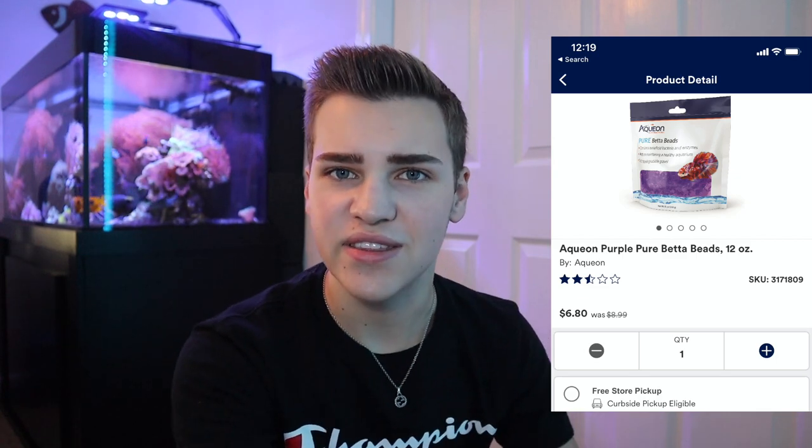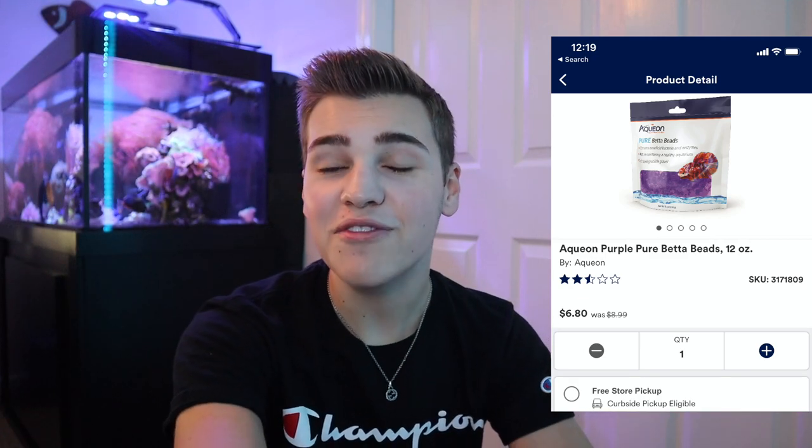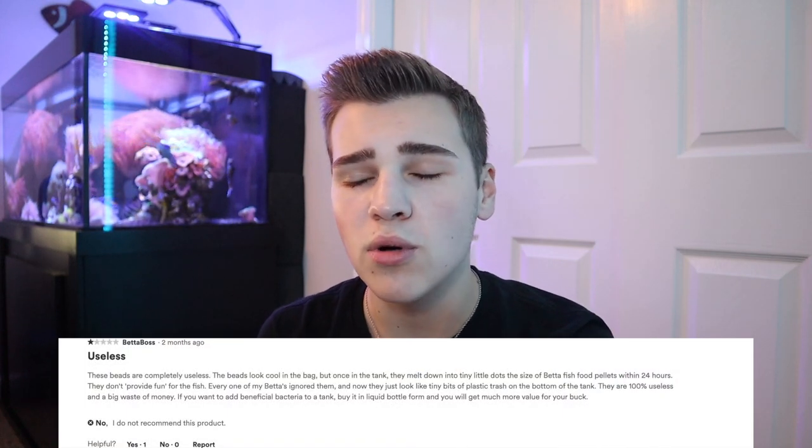Next up is a product by Aquion called Beta Beads — but I feel like we've seen this product before because it's just a rebranded Orbeez at this point. They're little pellets that you put in water and they expand. The Aquion version comes pre-expanded. After reading through the reviews, it looks like these balls are meant to replace aquarium substrate. The idea seems to be getting people to purchase Beta Beads instead of aquarium gravel, but unfortunately a lot of reviews mention the product is horrible.